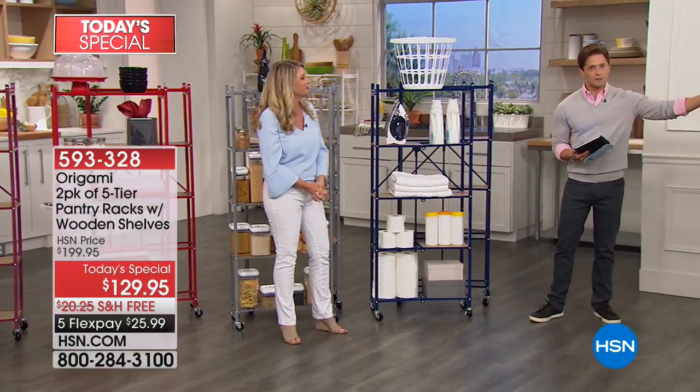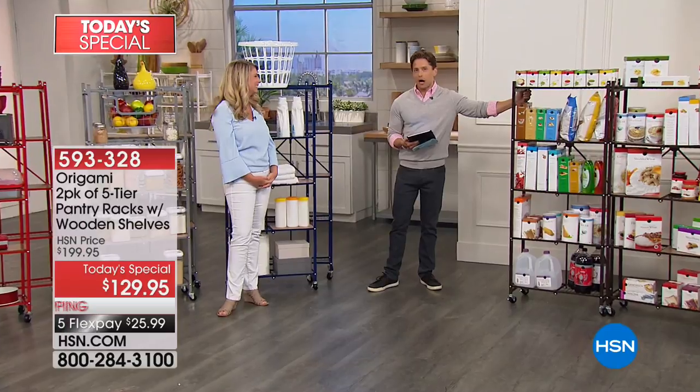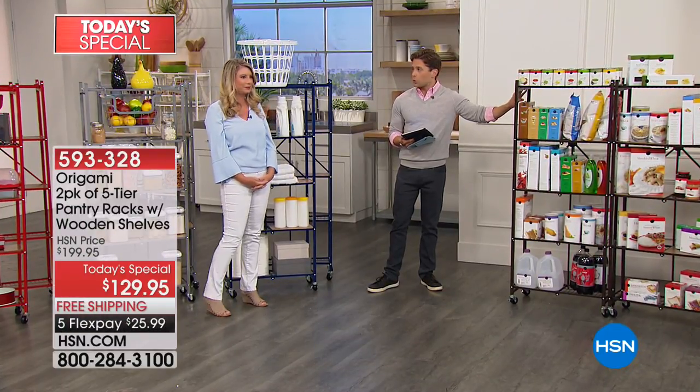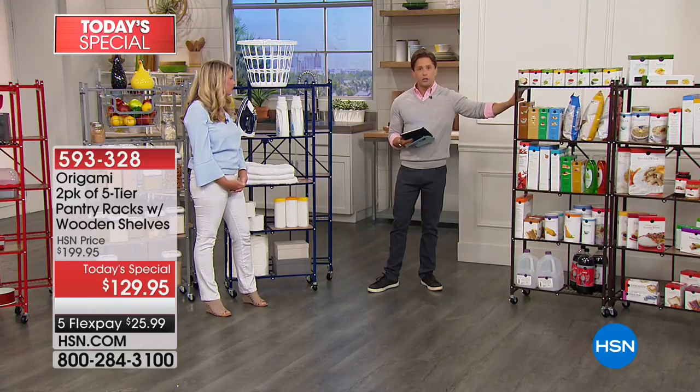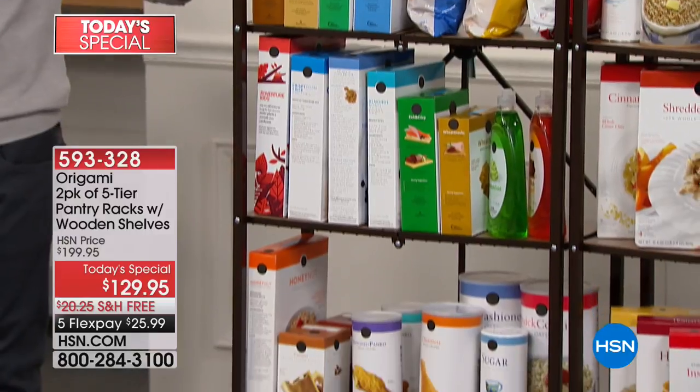We've also got the dark bronze, which we've been highlighting earlier tonight when we were showing you what 10 linear feet truly does look like. This is bronze, dark bronze. It's one of the most popular colors because it will match to dark wood furniture. It looks beautiful in any pantry that you have.